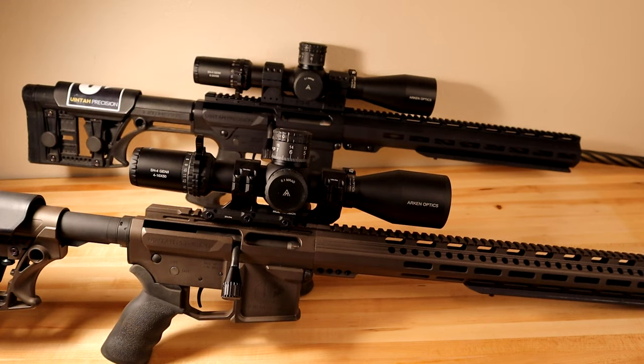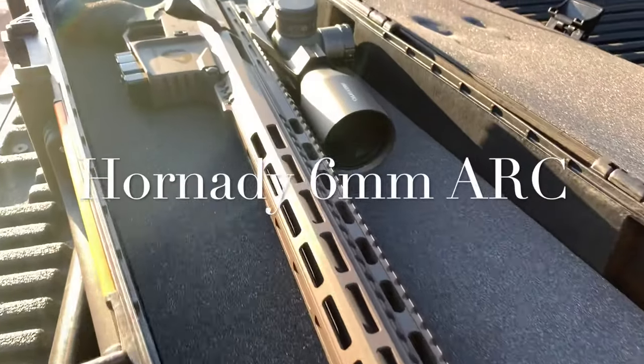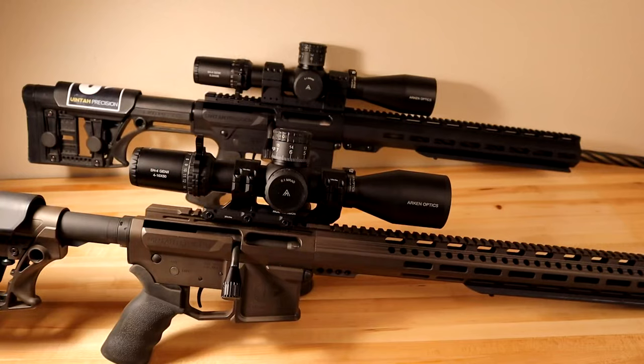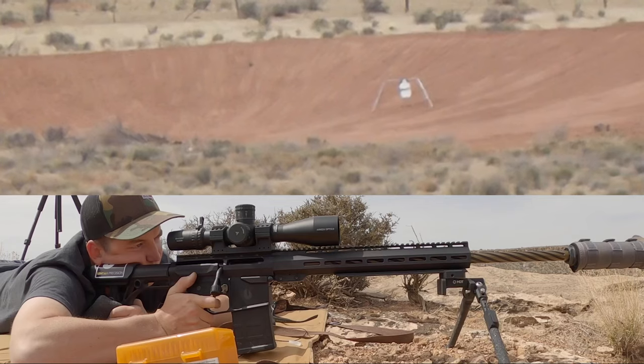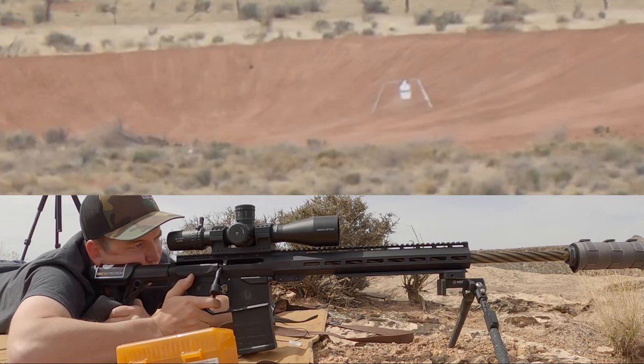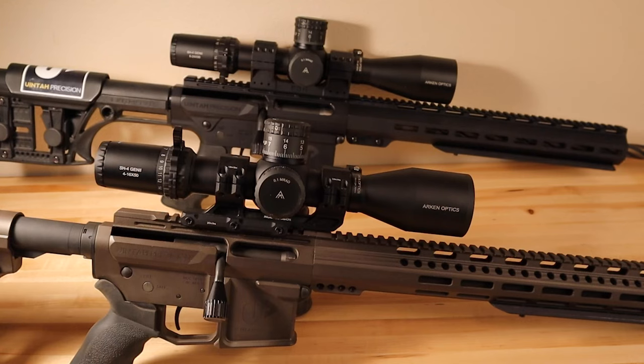The two rifles these scopes are sitting on are Uinta Precision Rifles. Up front I have my UPR-15 Complete Rifle in Vortex Shadow Brown, Dura-coated by Uinta Precision. In the rear I have the UPR-10, which is an AR-10 pattern rifle. The biggest difference is the rear is an AR-10 and the front is an AR-15 — a little bit lighter and easier to use, while the AR-10 is capable of shooting a larger cartridge and reaching further distances.